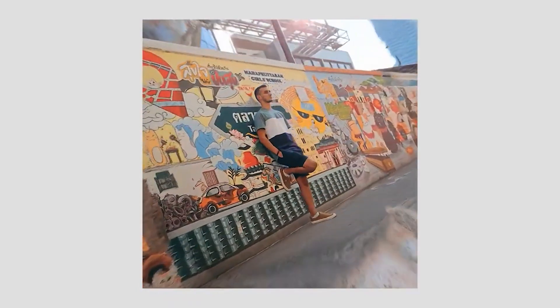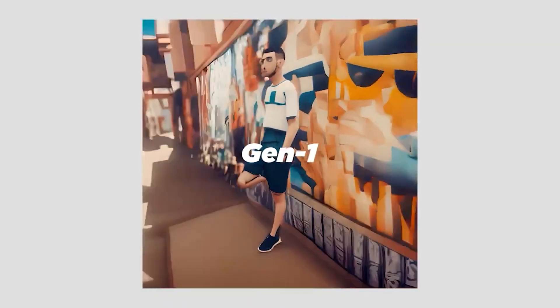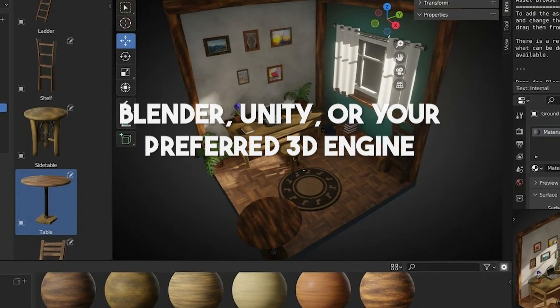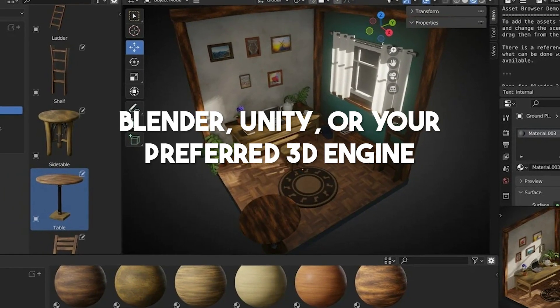Additionally, you can capture 3D game assets with exceptional quality and seamlessly integrate them into software like Blender, Unity, or your preferred 3D engine.